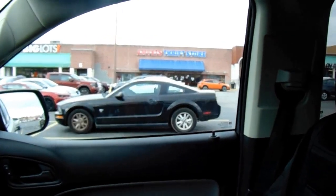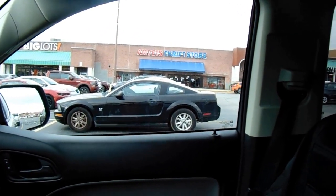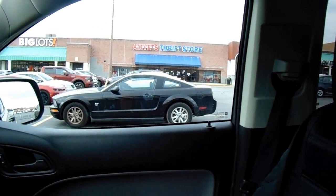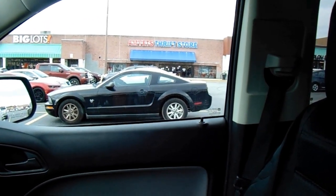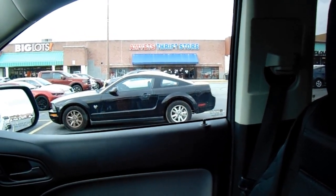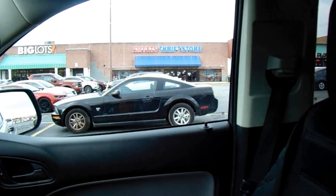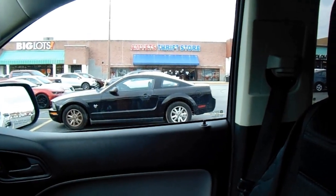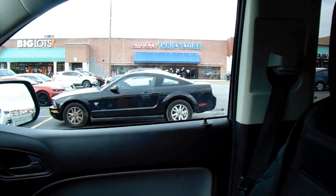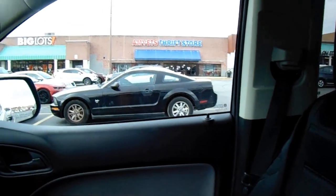We're gonna take a break from the Goodwills — this is AmVets, a veteran's benefit thrift store. The great thing about this place is they have two different tag colors: 25% off and 50% off. And if you're a vet, you get 25% off all the time on everything — and I am a vet — so let's go in and see what we can find.